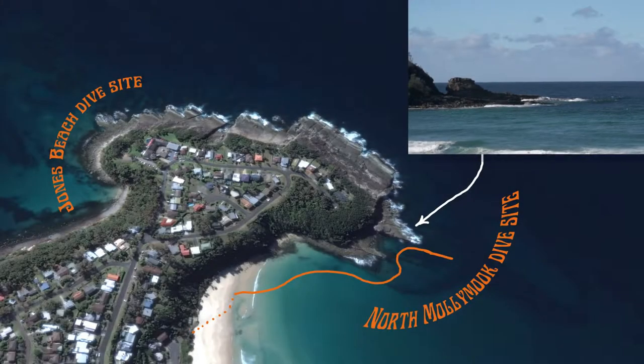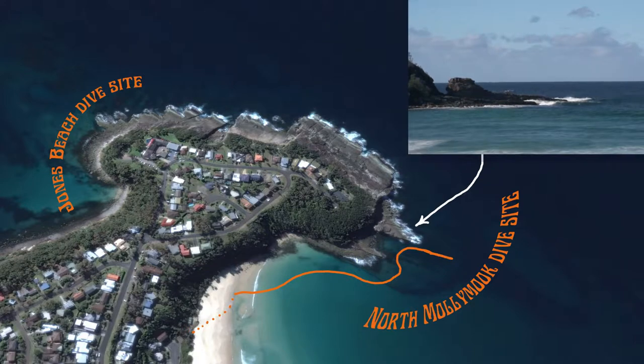Well hello, it's Eric with yet another dive and adventure. This time we're at North Mollymook and we're going to be diving the Sphinx. Sue is coming out with me today — she hasn't been there before, and this is a beautiful dive.